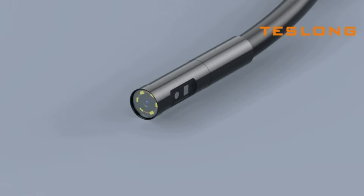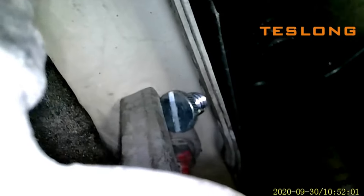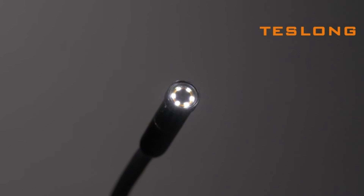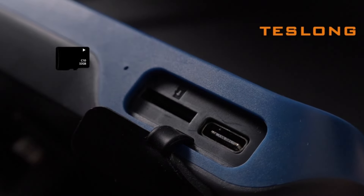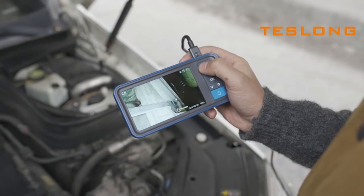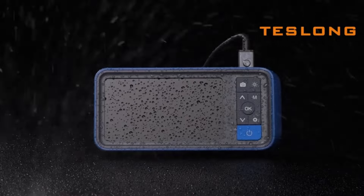Number 4. Experience unparalleled visibility with the Tezlong dual-lens endoscope camera. Boasting a 4.5-inch HD screen and a flexible 16.5-foot cable, it effortlessly navigates tight spaces like sewer drain pipes. Equipped with adjustable LED lights, this waterproof camera ensures clear imaging even in low-light conditions. Ideal for automotive inspections or home use, it provides reliable results every time. Explore with confidence using this advanced inspection tool.